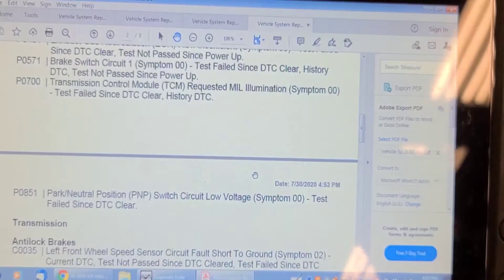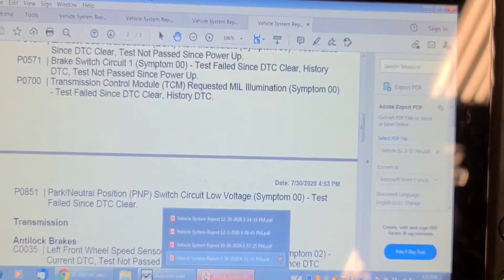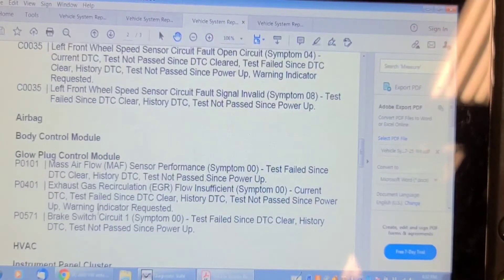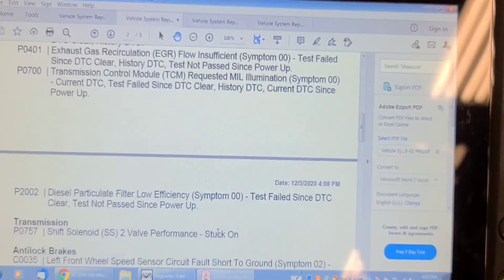Here's the vehicle history from July 30th — it had a park neutral position switch circuit fault and I ended up changing the transmission computer for that. I do have a video on that. Then back in October, the 26th, it was back again with a brake switch problem — it wouldn't come out of park. There's a video. The transmission was stuck in first gear.